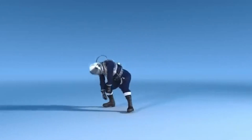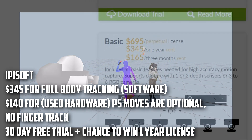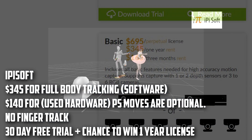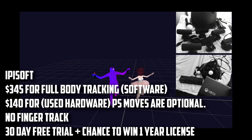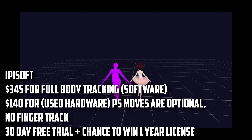iPiSoft is markerless motion capture software for Kinect — you can alternatively use PS3 eyes. It costs $345 for a year license and around $700 for a lifetime license. It's one of the most affordable options for good motion capture data, and also my primary motion data capture system that I've been using for over a year. They also have a competition running every three months which gives you a shot at a year license. Highly recommend two Kinect version 2s for first timers over PS3 eyes. It has a 30-day free trial.